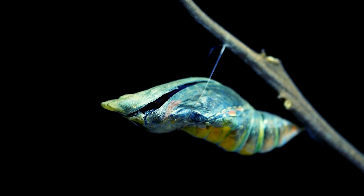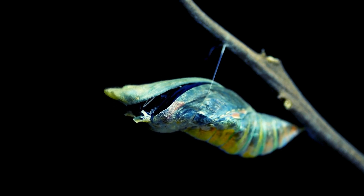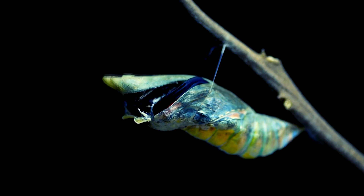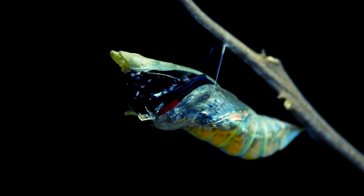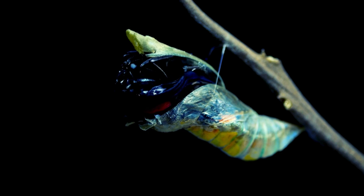Hello, beautiful butterfly! Drumroll, please! After a little while, something amazing happens inside the cocoon. Our caterpillar friend has transformed into a beautiful butterfly. It's like a fairy tale come true! With colorful wings ready to soar, our butterfly is all set to explore the world, spreading joy wherever it flies!